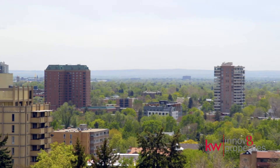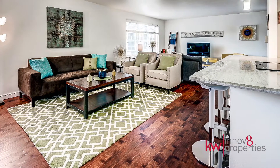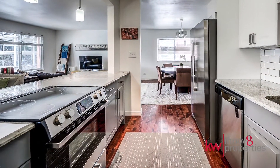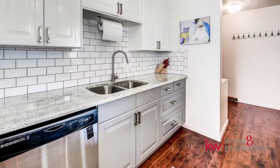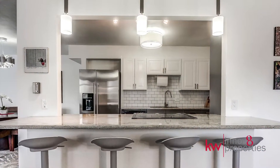Fantastic mountain and city views, plus an open floor plan with hardwood throughout. The stunning kitchen features stainless steel appliances, a custom tile backsplash, granite surfaces, and new cabinets with extra built-ins.